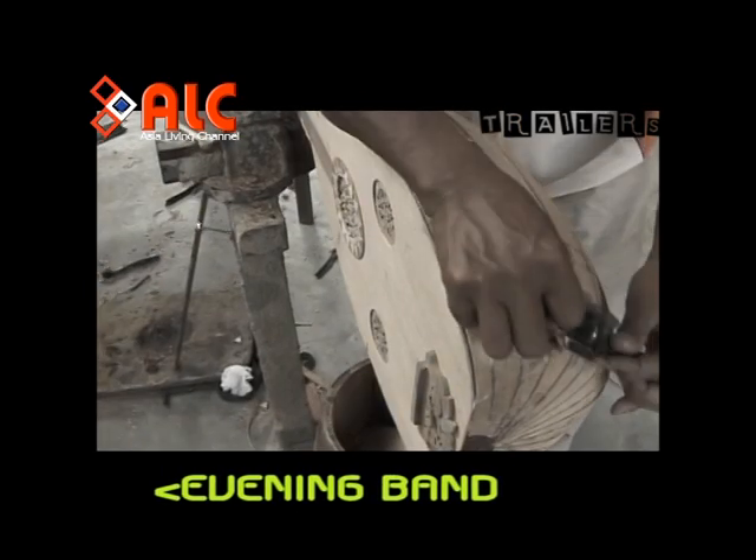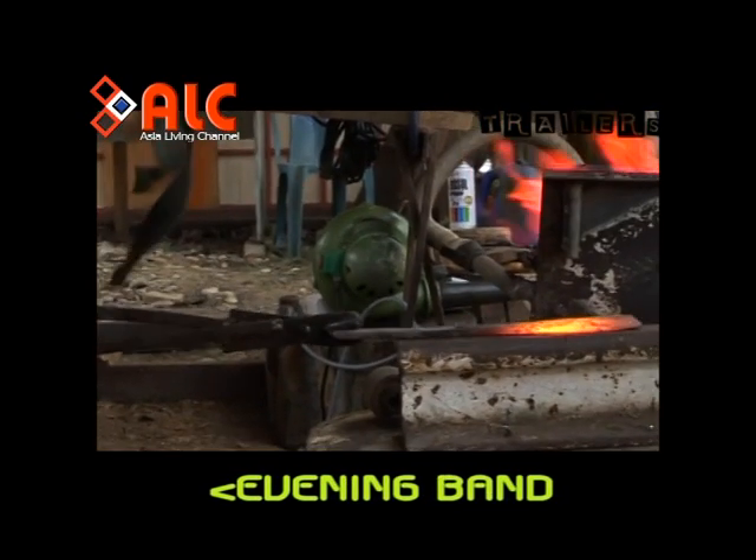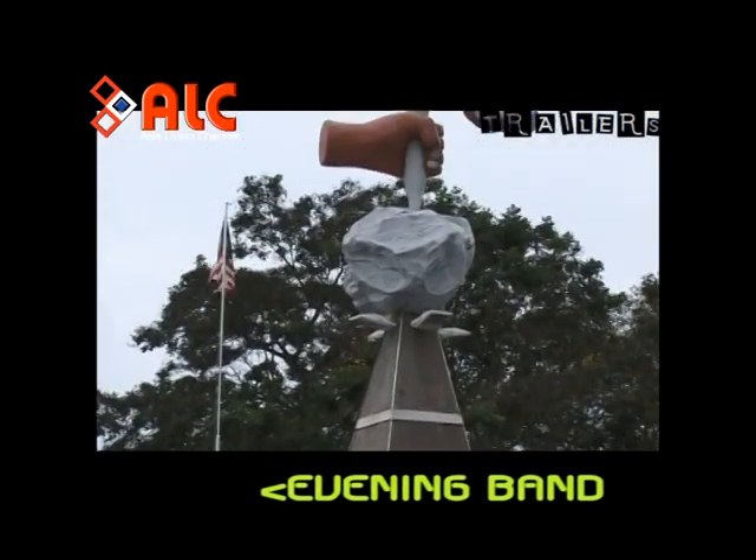Di impit arus kemodanan, namun perjuangan untuk memelihara warisan setempat masih diperjuangkan. Dalam sebuah daerah di negeri Johor, bandar Penggaram atau Batu Pahat yang menyimpan sebahagian daripada warisan itu.